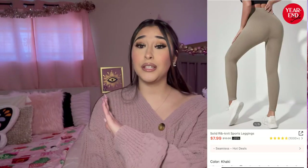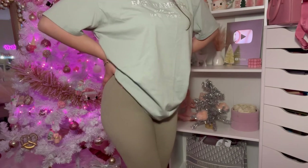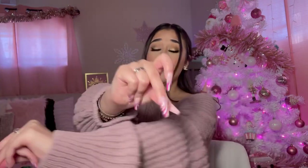All right guys, this is the last item in this Shein haul. Of course I picked up another color in the leggings — I think this one's khaki. I wasn't sure about the color at first but I take it back — the color is actually really nice. Y'all have to pick up some of these leggings, I'm obsessed with them. That's going to be it for this Shein winter clothing haul! I'm thinking of doing a Shein accessories haul next, so let me know if you want that. Thank you so much for always watching and for the continuous love and support — I'll see you all on my next video, bye!